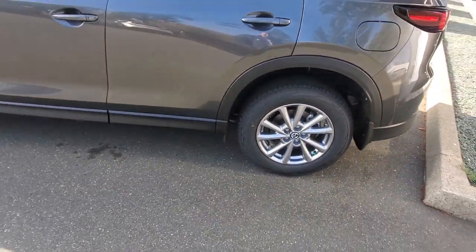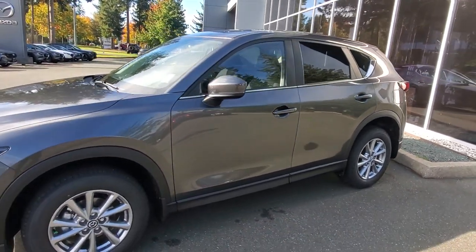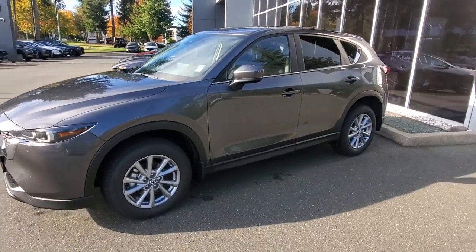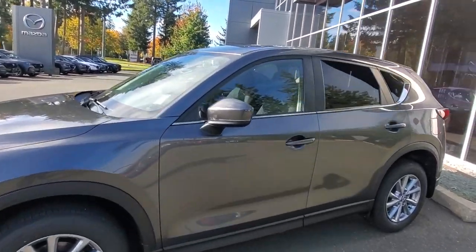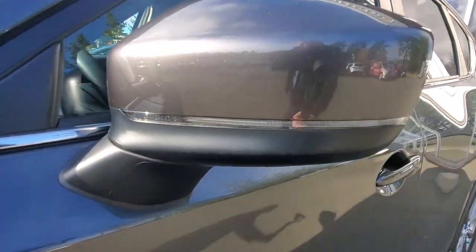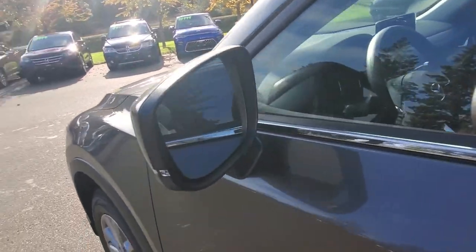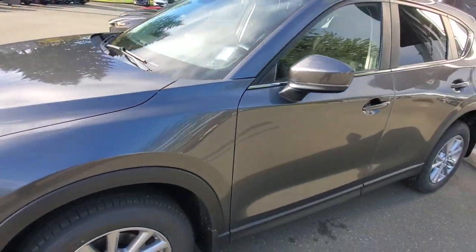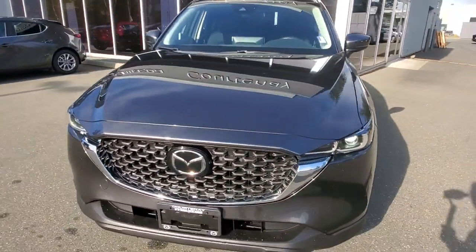There is a mud and snow rating on those tires so you can drive them all year round. It has an awesome all-wheel drive system with a fully independent suspension and a four-wheel disc brake system. You've got signal lamps built into the outside rearview mirrors, and blind spot monitoring lights on the inside of the rearview mirror to let you know when someone is coming up beside you.